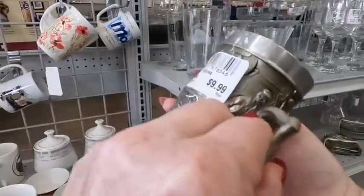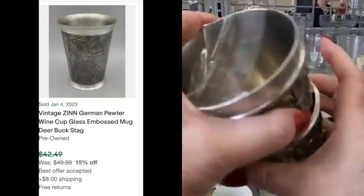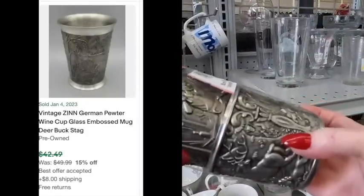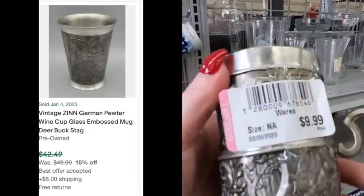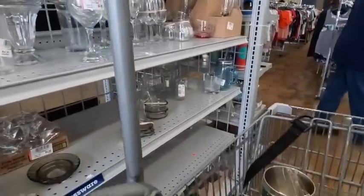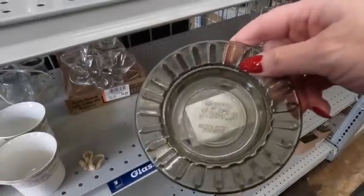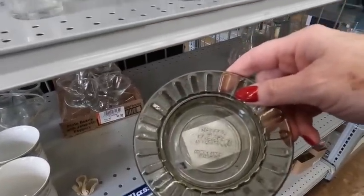This is a pewter mug, which initially I thought was pretty cool, but $10 is steep. There was a sold for one similar, but it was best offer taken at $42, so maybe it sold for around $30. But there were a lot listed and not a lot sold, so it ended up staying - I don't end up buying it.